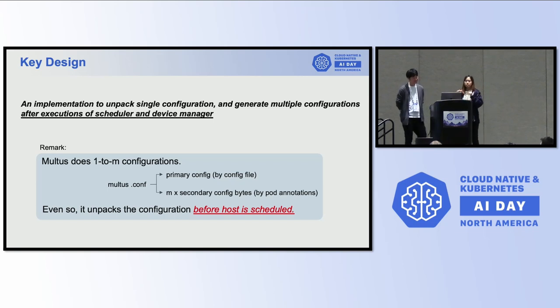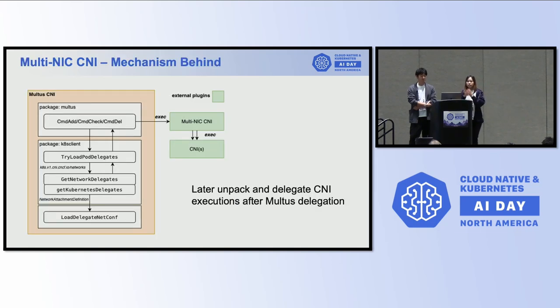The key design is: we need implementations that can unpack a single configuration and generate multiple configurations — after the execution of the scheduler and device managers. What we're missing in Multus is that it still does 1-to-N configuration packing before the scheduler. So what we do is move those processes to after scheduling. This is exactly how Multi-NICs CNI works with Multus — we put our Multi-NICs CNI at the end of the Multus process and do the delegations after that.